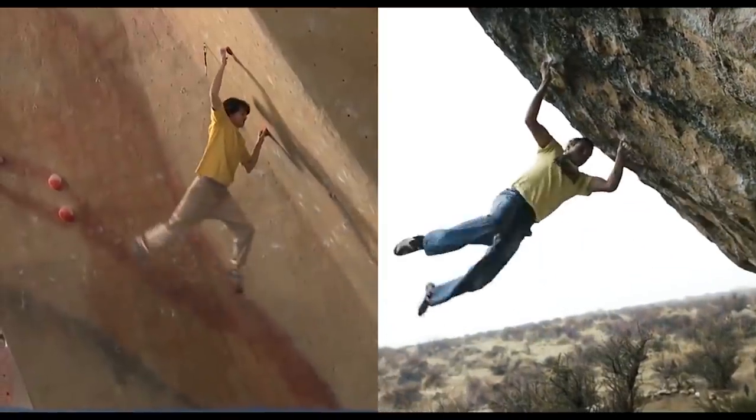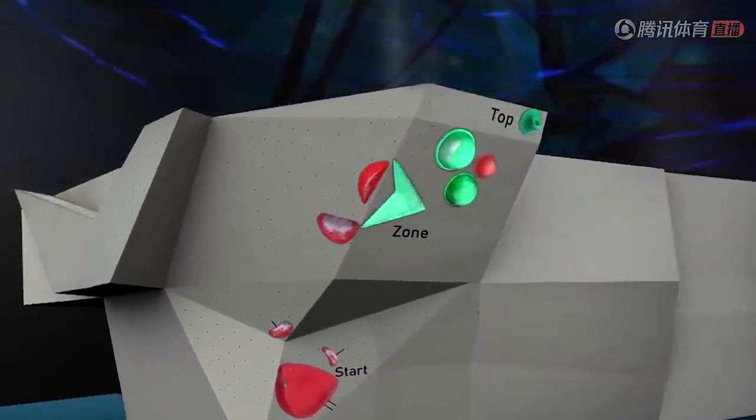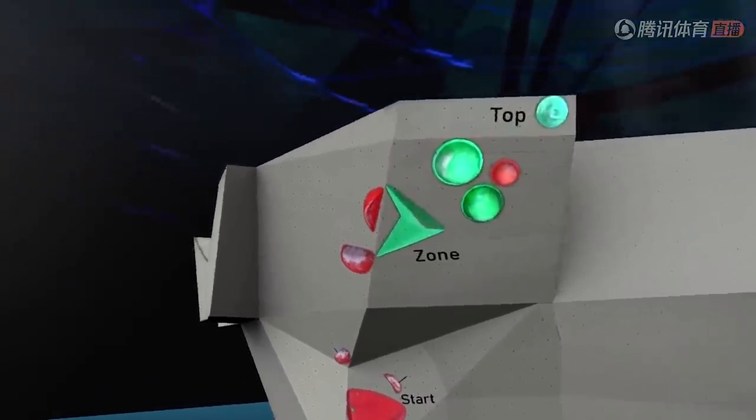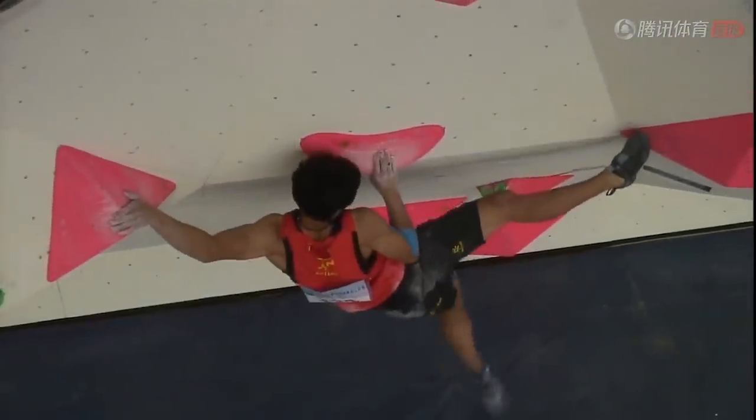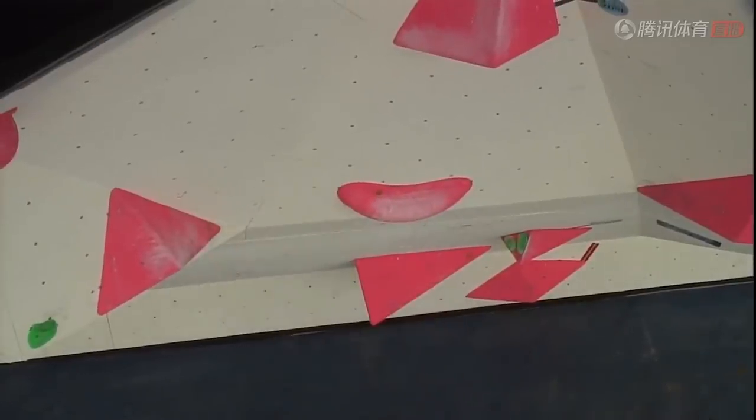Now, route setters' creativity has gone far beyond that, giving us amazing routes and boulders to climb on. For the most part, setters don't have too many rules to follow when it comes to their own creativity. However, in competitions, there are a few safety rules that the route setters must follow.